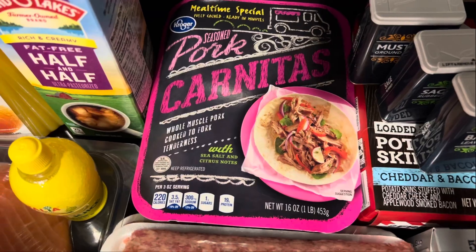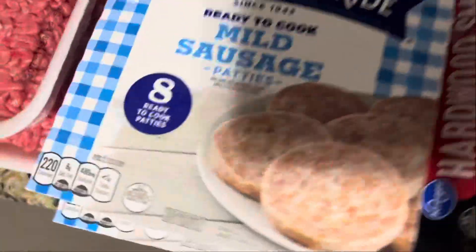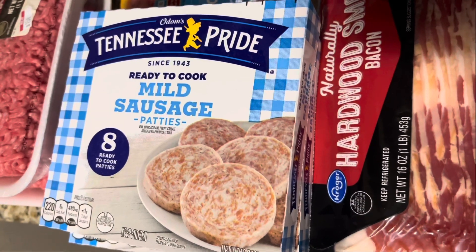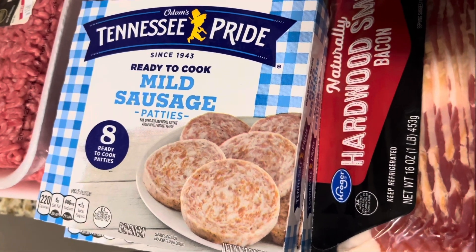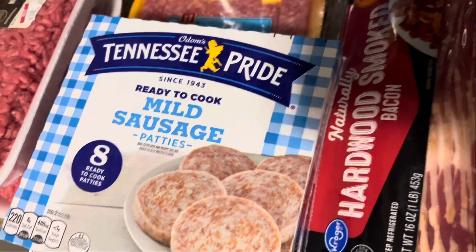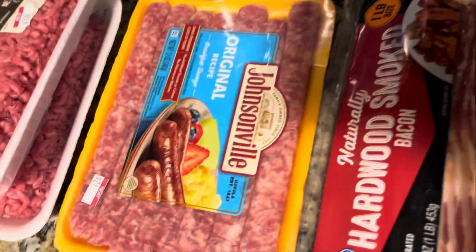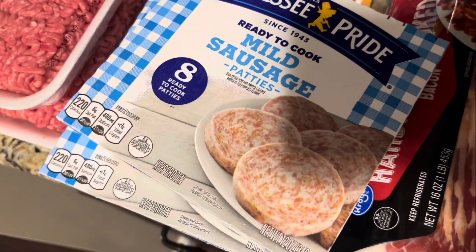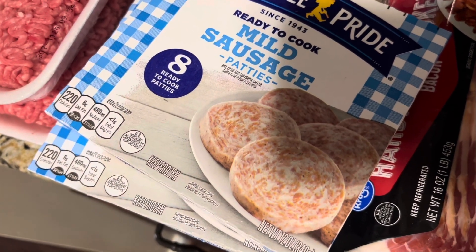Tennessee Pride sausages were four dollars each, we got two. The Johnsonville sausages are underneath the links — those were $3.49, I think $3.99.